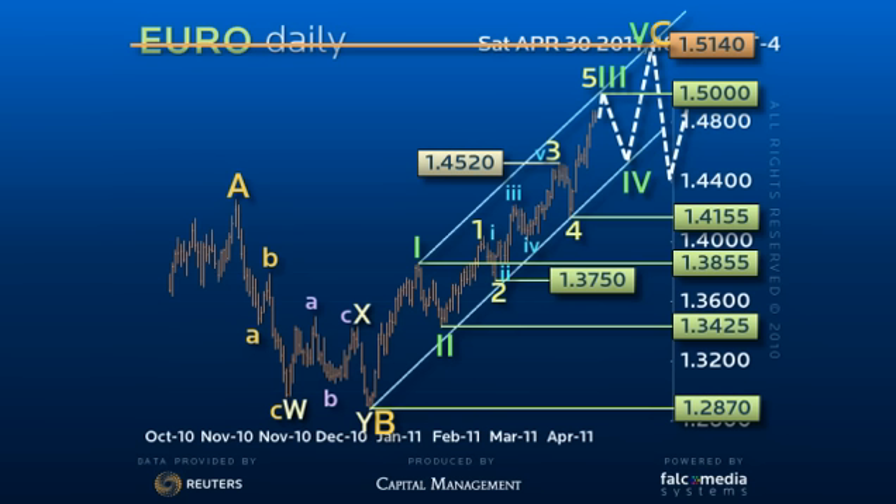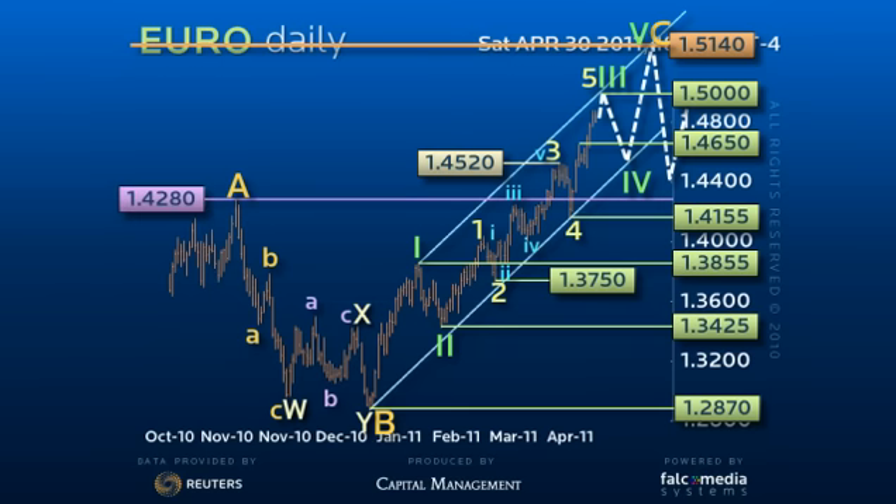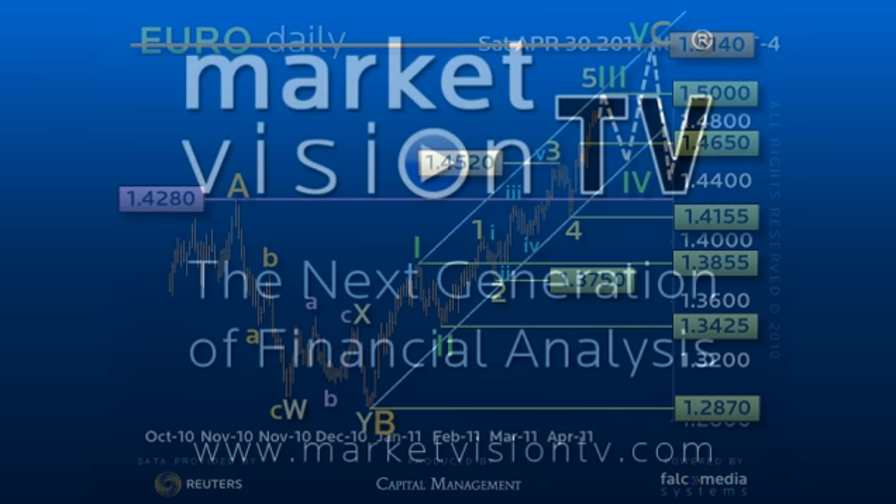Price action of this nature would set a base for a fifth and final leg of uptrend to attempt the 152.75 equality target. Clearly below 146.50 may well signal a momentum loss in a rising wedge pattern, but only below the 142.80 pivot confirms an early reversal. Good luck and have a great day.